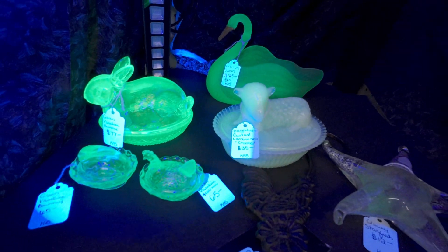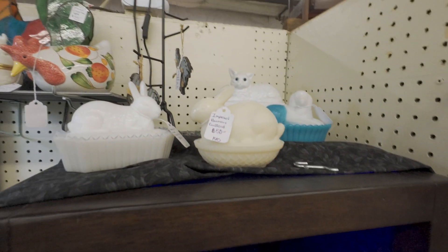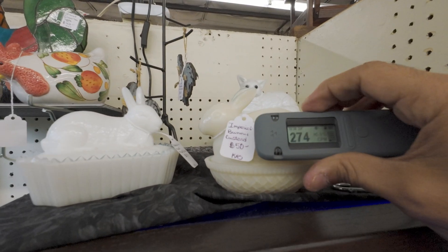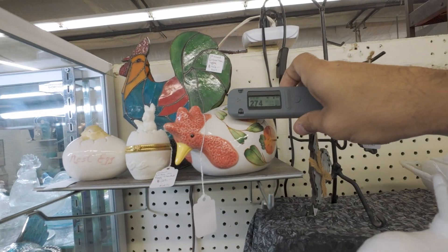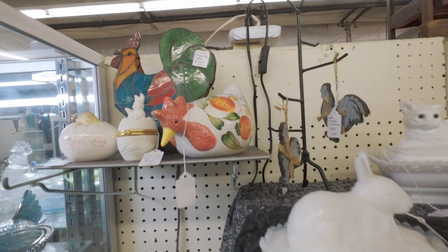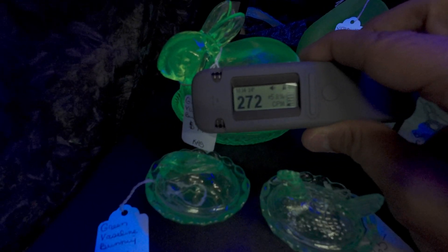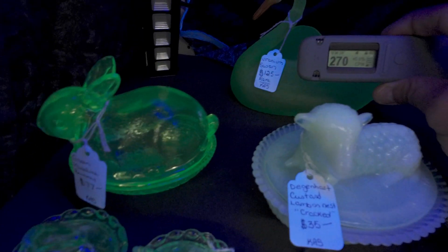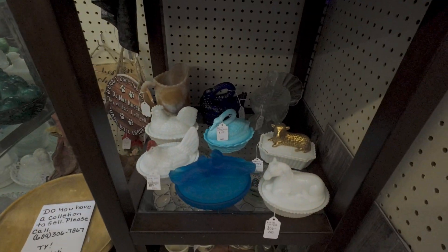There's just a lot of stuff here. We even have custard — I don't think any of these are radioactive, but sometimes they will go off. Let's see — does the bunny do anything? No. Very cool.